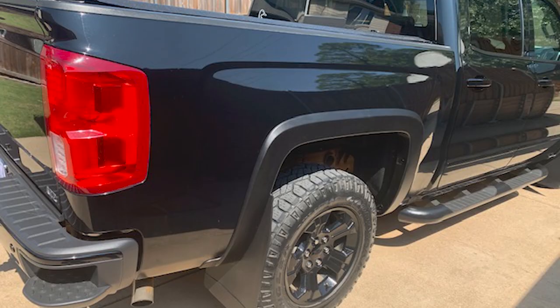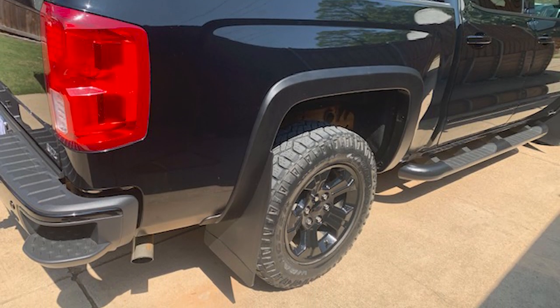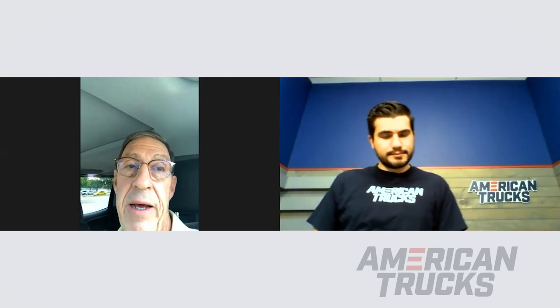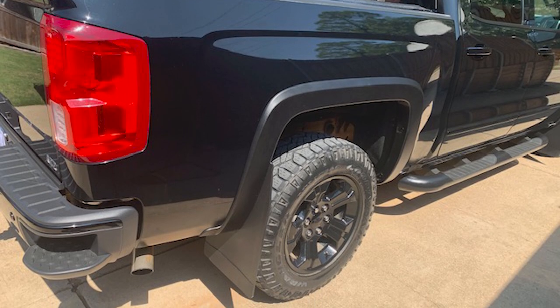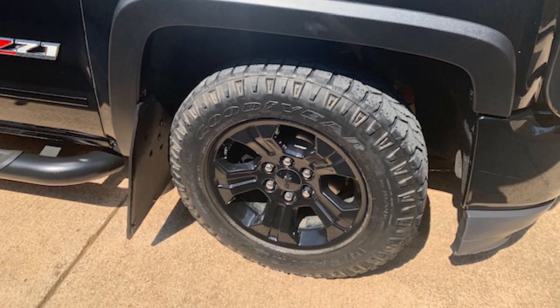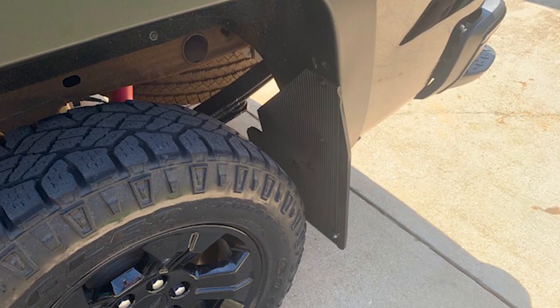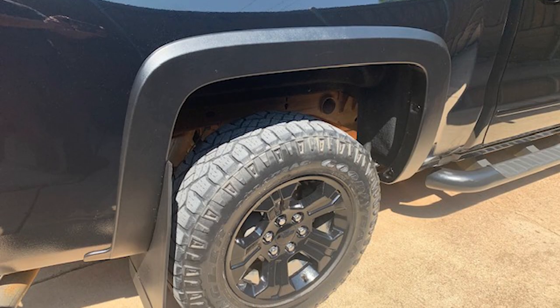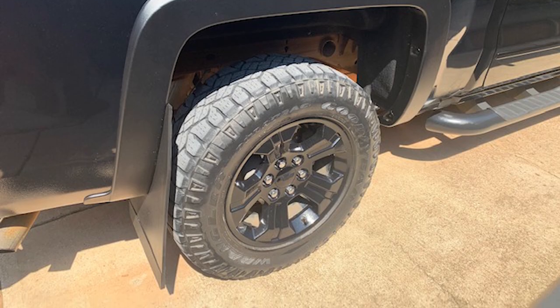Wrapping around to the sides, you have the RedRock 4x4 fender flares, which give you coverage and protect from rocks and debris getting kicked up at your fenders. Well, also door dings — living in the city, people just don't pay attention to the vehicle parked next to them. It's given me real peace of mind not having to worry about door dings from other vehicles accidentally throwing the door open or the wind catching it. It also helps keep the mud off, especially when I'm off-road. So it's been really convenient.